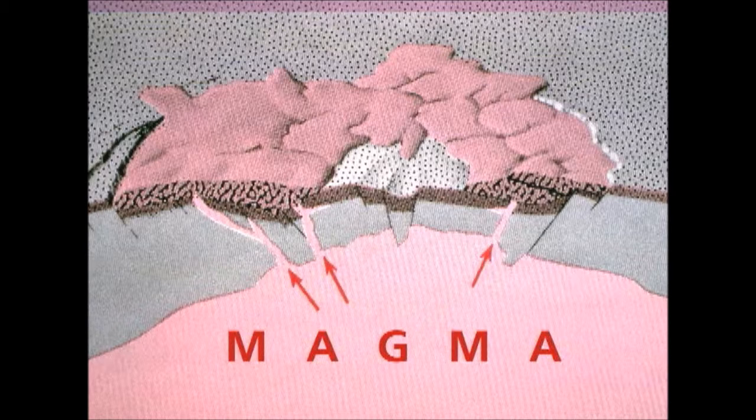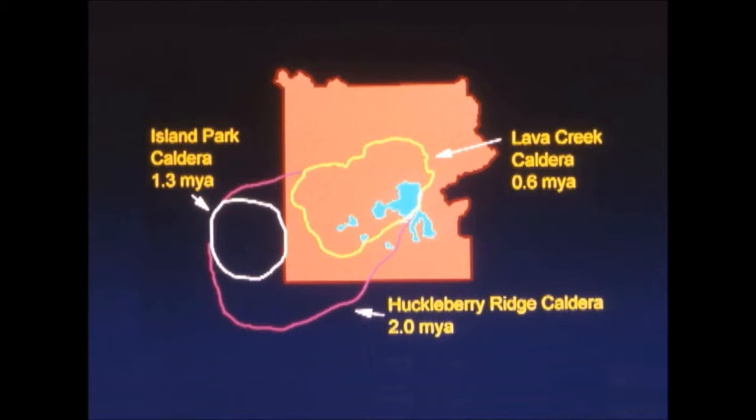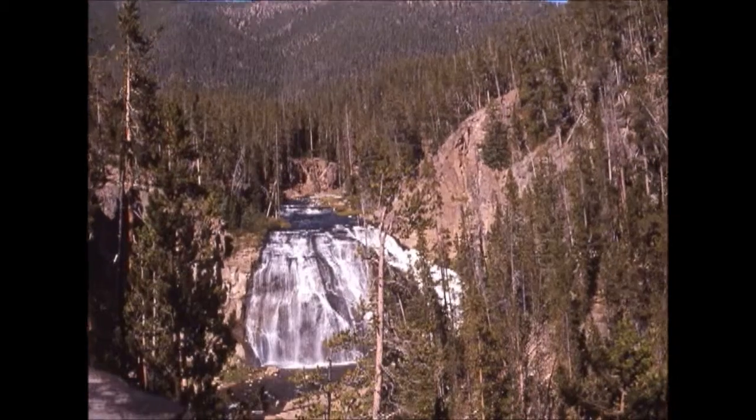The lava flows can be huge when they do erupt, and when they come through it puts up miles of lava. These lava flows can be seen throughout Yellowstone National Park today — you just look around and you can see it.